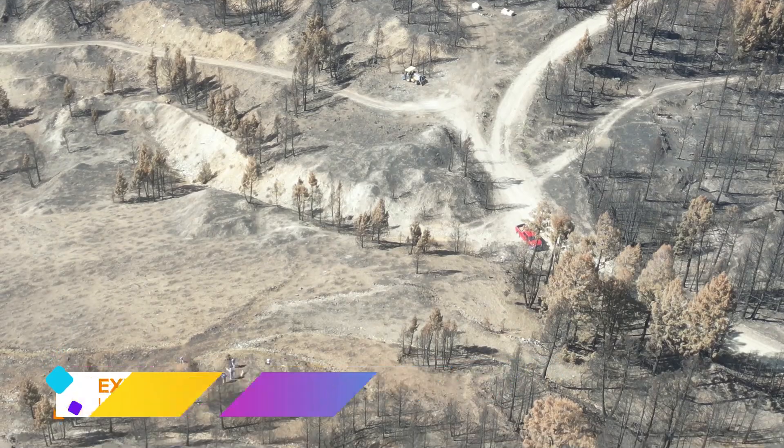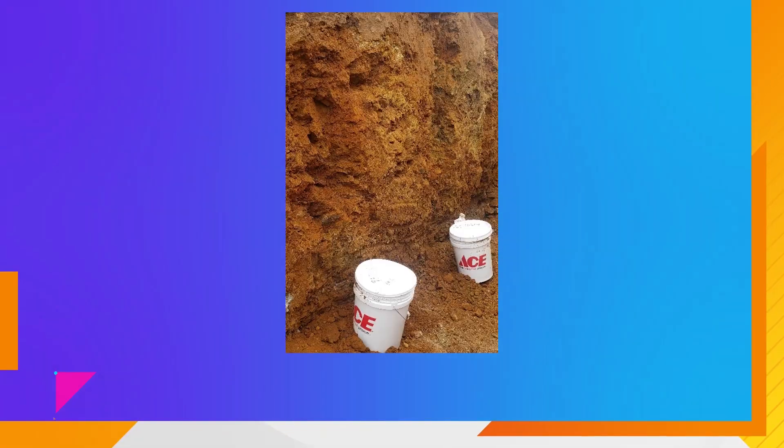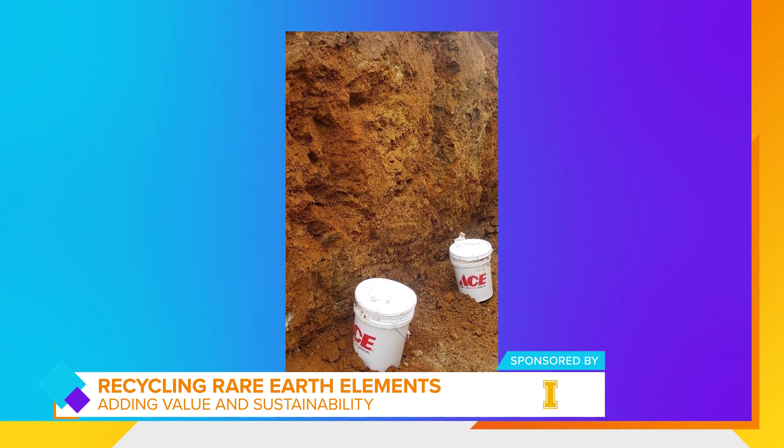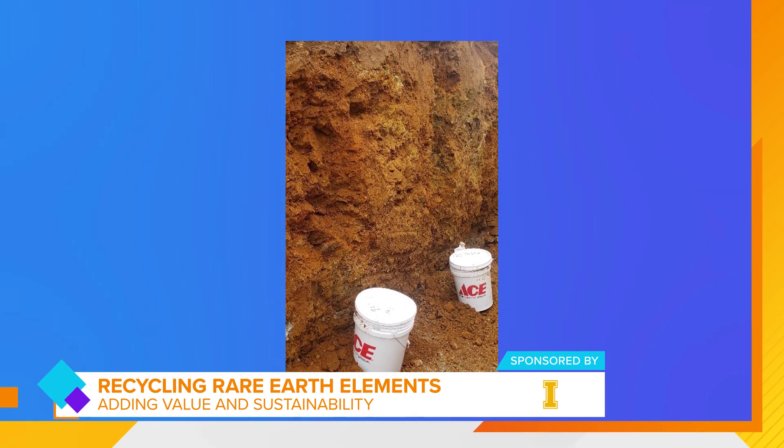There is also some potential that sustainable methods developed in this project could be applied to recycling rare earth elements from old consumer electronics like cell phones and laptops, contributing to a more circular and environmentally conscious approach to these critical materials.